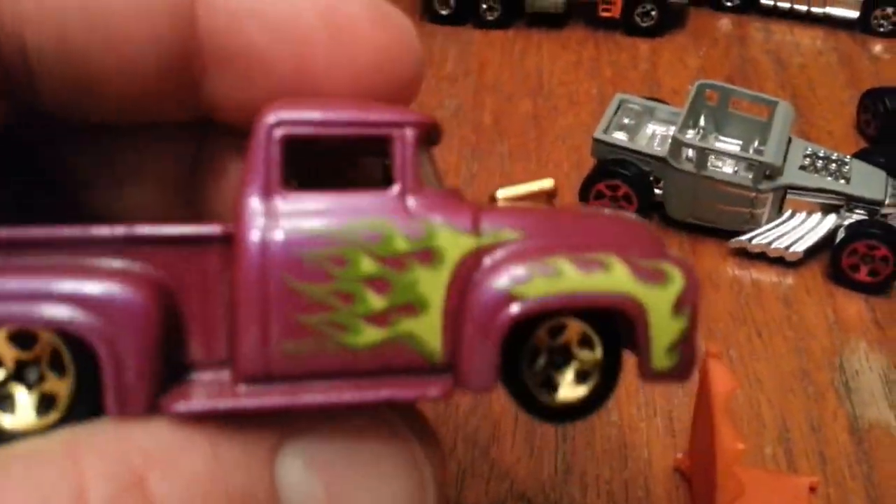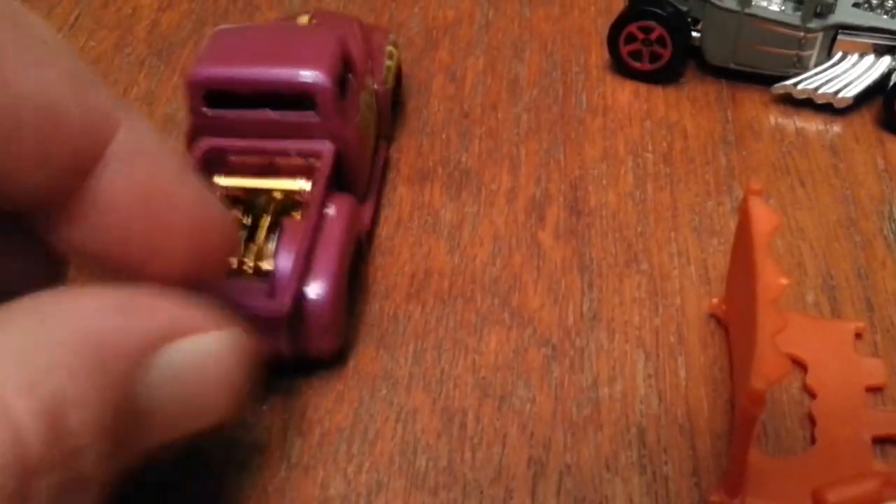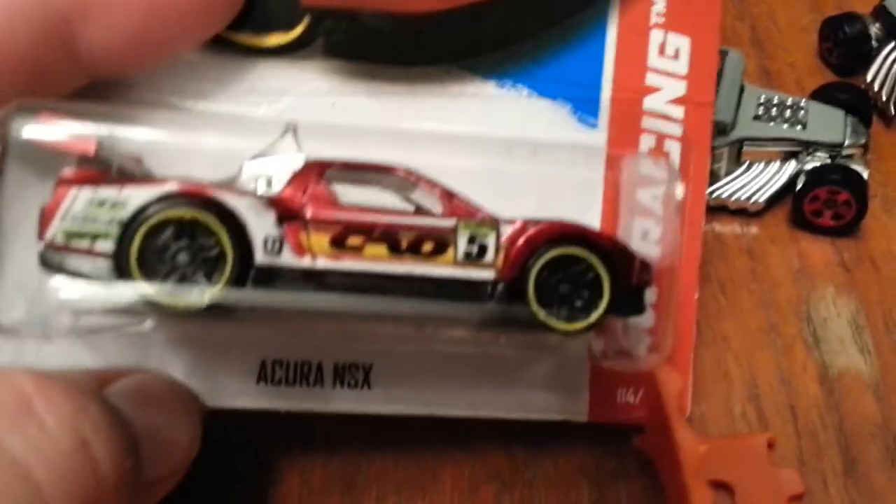Here are some of my tow trucks. My daughter Lillian wanted me to show you guys this '55 Ford — the purple one with the green flames on it. She loves purple, so I figured I'd get that in the video for her.